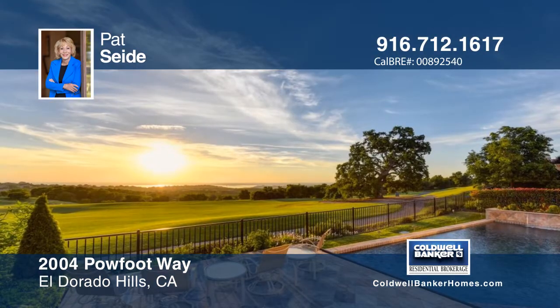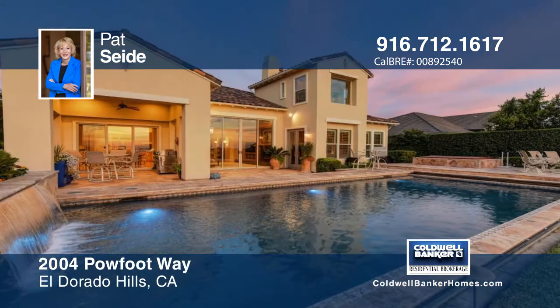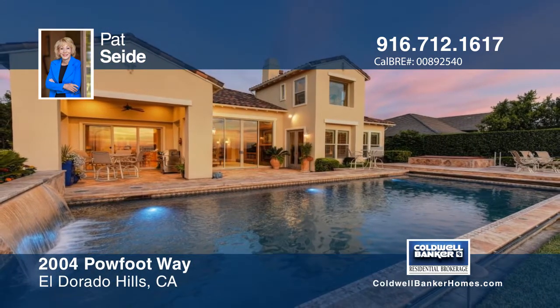Entertain in the resort-style backyard with the custom swimming pool and spa. This home will not disappoint. Make it yours with a call to Pat Seide.